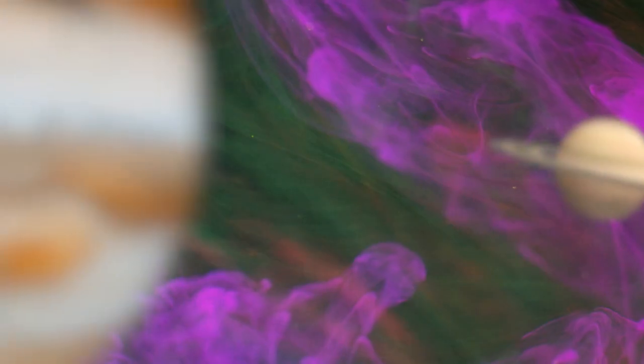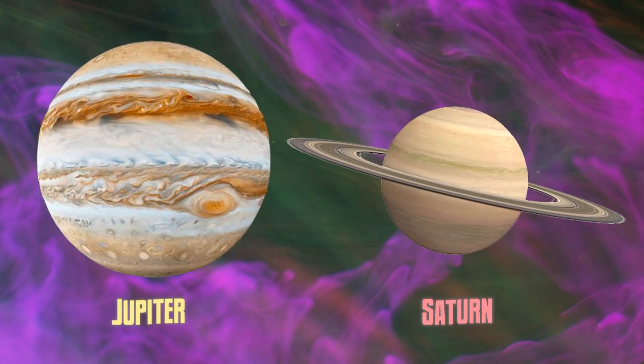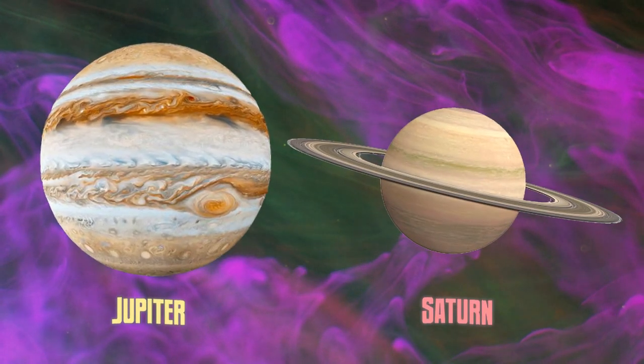Most people just think we've got four rocky planets and four gas giants and that's it. No — Uranus and Neptune are radically different than Jupiter and Saturn. Jupiter and Saturn are mostly gas, hence the word gas giant. They're mostly hydrogen and helium.